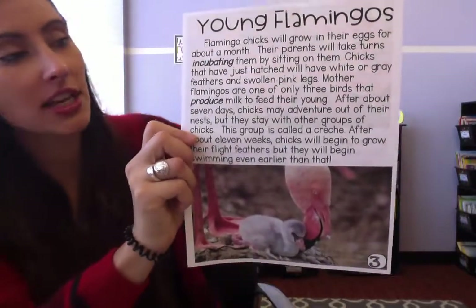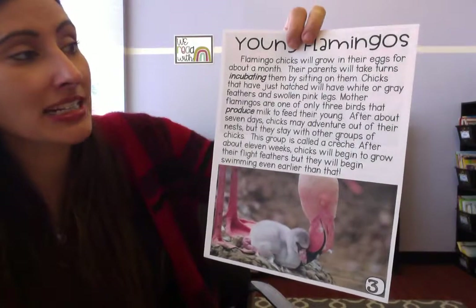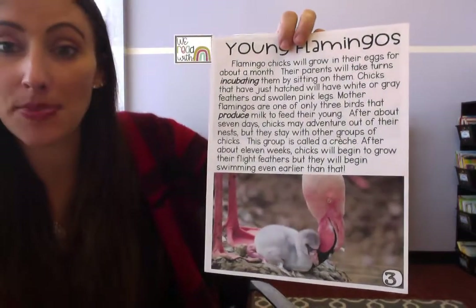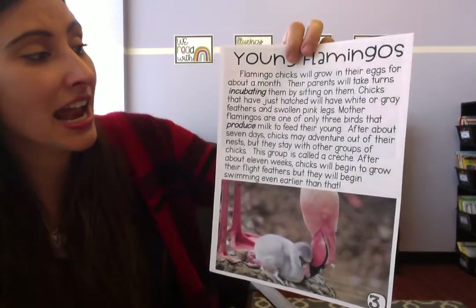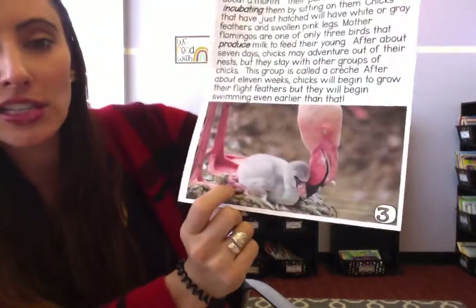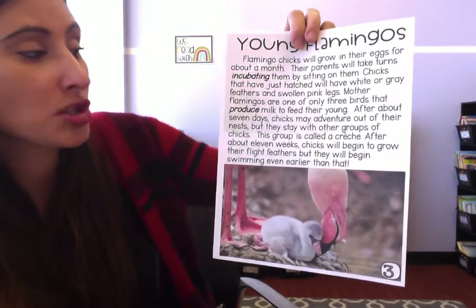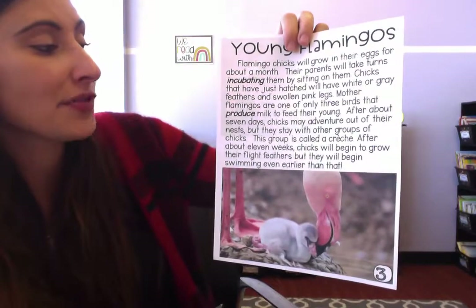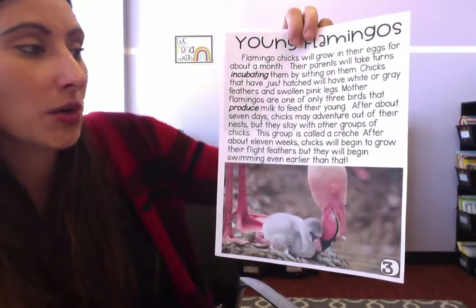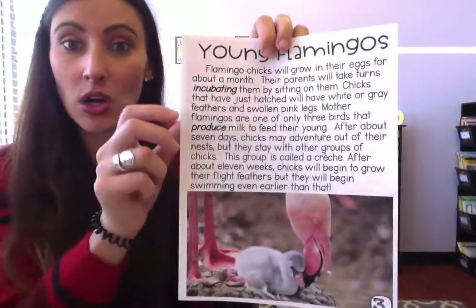Flamingo chicks will grow in their eggs for about a month. Like other birds, they're born from eggs. Their parents will take turns incubating them by sitting on them to keep the baby warm, just like penguins and chickens. Chicks that have hatched will have white or gray feathers and swollen pink legs — swollen means they're kind of fatter and thicker. Mother flamingos are one of only three birds that produce milk to feed their young. After about seven days, chicks may venture out of their nests but stay with other groups of chicks — this group is called a creche. After about 11 weeks, chicks will begin to grow their flight feathers, but they begin swimming even earlier than that.